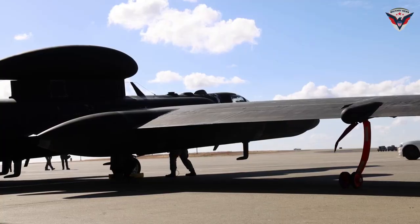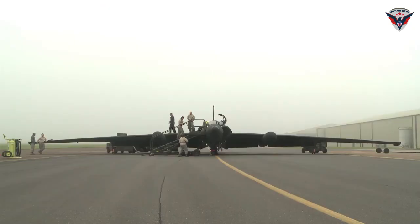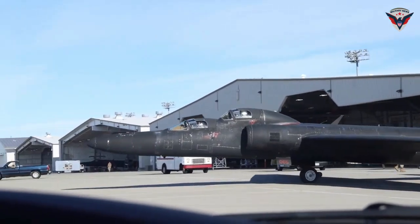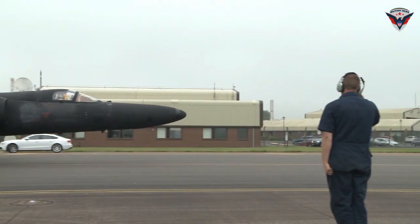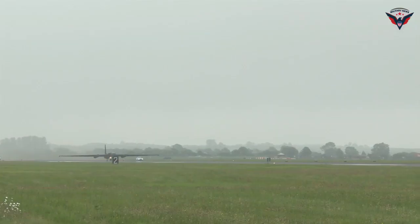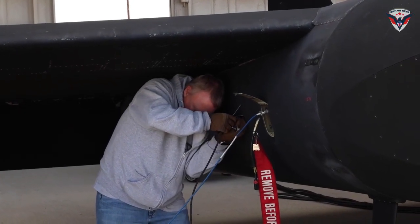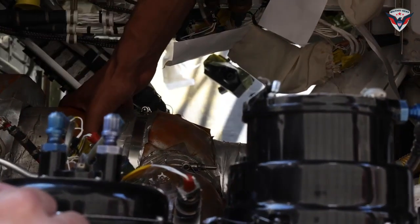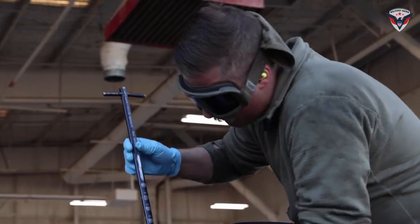The return of TU-2S Dragon Lady 1078 is a testament to the dedication and hard work of the 9th Maintenance Group, Lockheed Martin, and DET-4. This story demonstrates the U.S. Air Force's determination to maintain and modernize its vital reconnaissance assets, ensuring their ability to gather critical information for national security. The story of the 1078 shows that even after experiencing significant obstacles such as accidents and travel restrictions, the U.S. Air Force was able to overcome these challenges with determination and ingenuity, combining in-house engineering expertise and a strong partnership with Lockheed Martin.